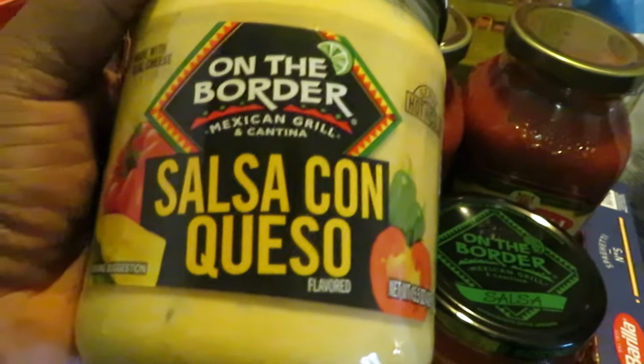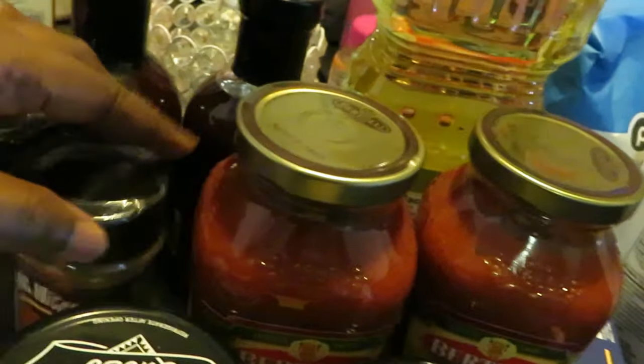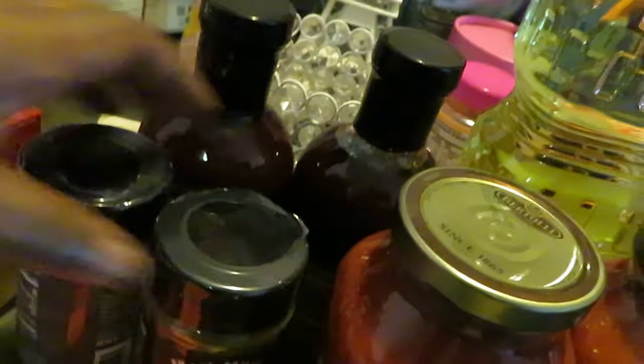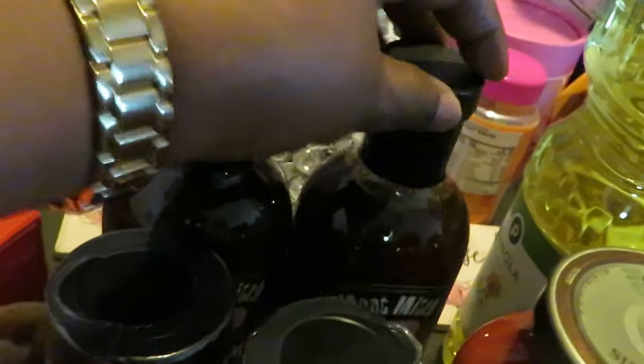The On the Border sauce — I got the salsa con queso and the regular mild salsa. They are two for six. Bertolli is BOGO this week — I got the Parmesan Romano. Meat Mitch seasoned products were BOGO: I got the dry glaze, the bourbon cowboy, and the steer season. The Meat Mitch barbecue sauces were BOGO as well — I went with the regular barbecue sauce and I have two of those.